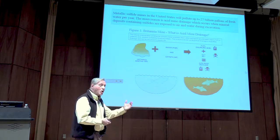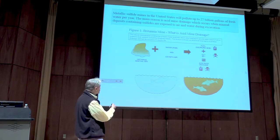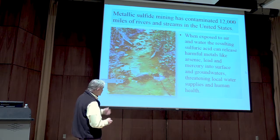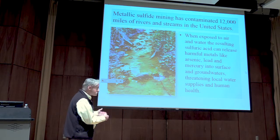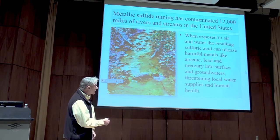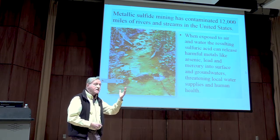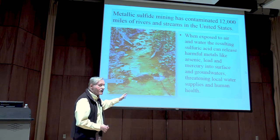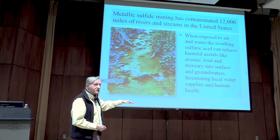The best estimate we have, based on existing sulfide mining operations, is that this industry will pollute 27 billion gallons of fresh water per year — all because of the well-known chemical process of acid mine drainage. This is what acid mine drainage looks like: a discoloration of streams and rivers that receive waste material from the mining process. Some of the most important heavy metals released — extremely toxic to both aquatic organisms and human beings — are arsenic, lead, and mercury. If you're interested, just Google 'acid mine drainage and heavy metal contamination' and you'll get a long list of adverse health effects.